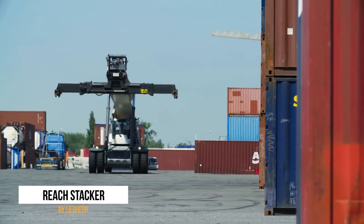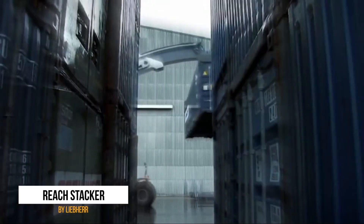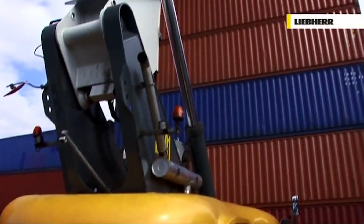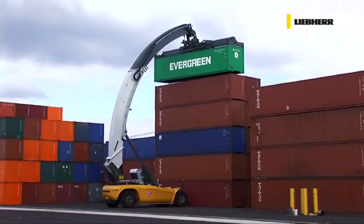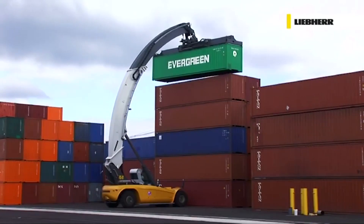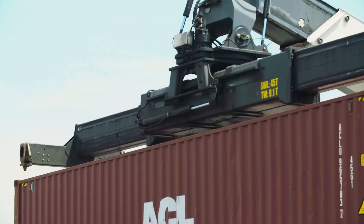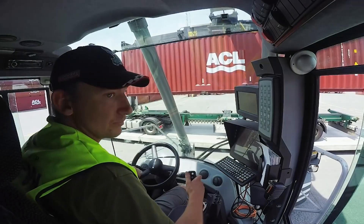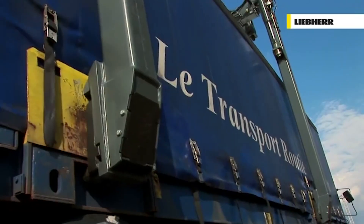Number 10 on our list is the Liber Reach Stacker, a device that's like a highly skilled acrobat working at a shipyard. With its ability to effortlessly transport and handle shipping containers, this machine can easily reach the top of container stacks and even grab those hiding behind others. Its speed and agility make it the ultimate container ninja, ensuring quick and efficient unloading and loading of these massive metal boxes onto trucks or trains for long-distance transport. With this Reach Stacker, you can rest assured that your containers are in good mechanical hands.